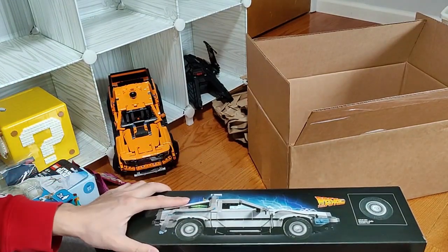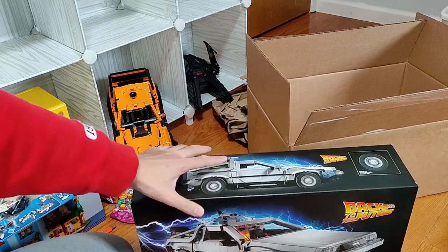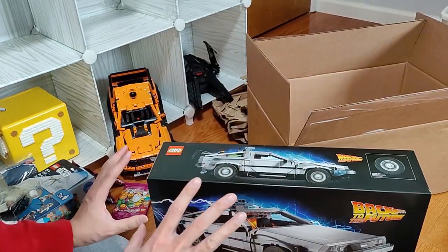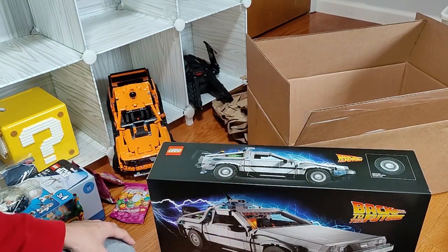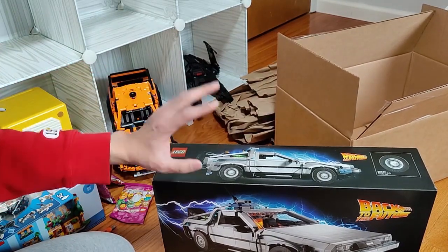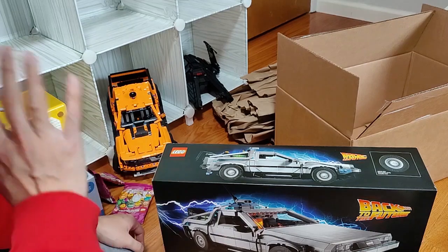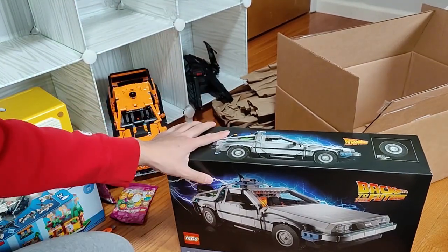That's the haul. They didn't even give me a receipt. That is really it for the January haul — I really think that's the end because today is the 29th, so it's only two days left in January. I doubt I'll make any more purchases from Lego, so that's gonna be it. Take my word for it.